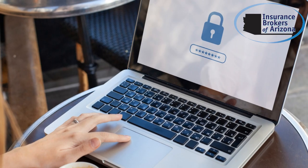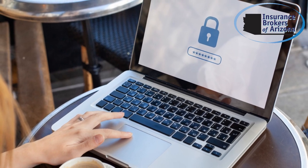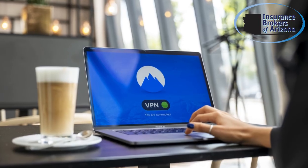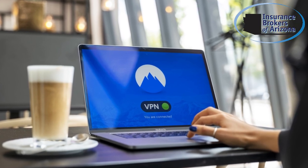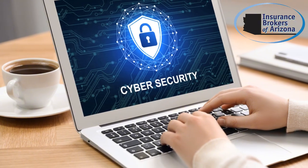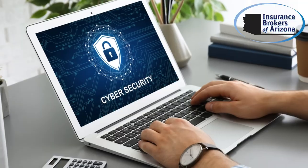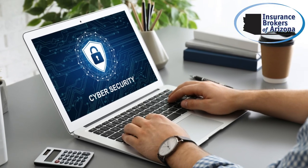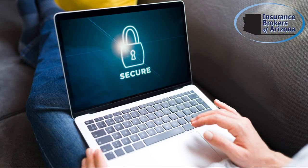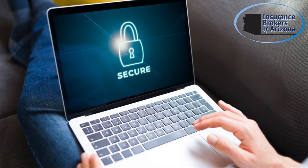Employees often use public Wi-Fi, which is highly vulnerable to cyber threats. Personal devices may lack the necessary security measures, making them easy prey for hackers. Additionally, phishing attacks have become more sophisticated, tricking even the most cautious individuals. It's crucial to implement strong security protocols and educate your team about these dangers to safeguard your business in this new remote work environment.